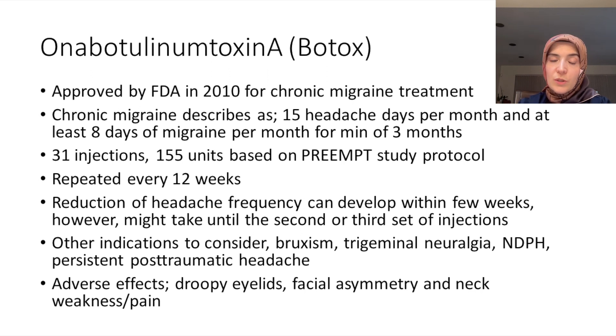Other indications to consider Botox are bruxism — if you have TMJ or masseter pain and are clenching your teeth at night, Botox can be beneficial. For trigeminal neuralgia, there are some studies showing benefit, but it's not FDA approved so insurance approval won't be possible. NDPH, or new daily persistent headache, is a headache that starts one day and never goes away; if it presents like a migraine, Botox can be considered. The same applies to persistent post-traumatic headache — even though the etiology is trauma, if it presents like a migraine, Botox injections can be considered.